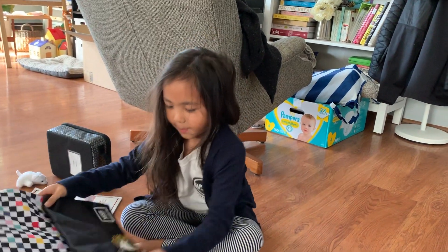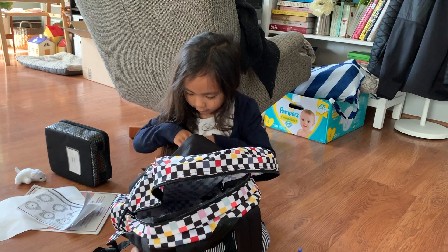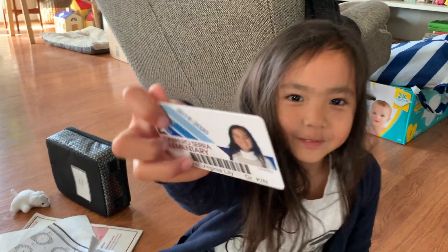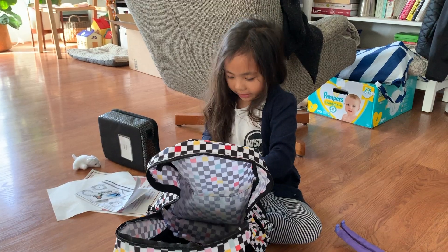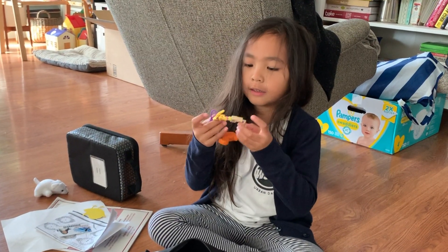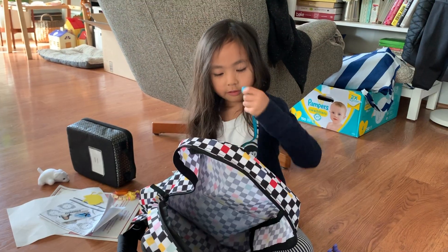I have some more things in my backpack. I have my ID. I have a pretend birdie. I have a bracelet for Alice, so I can give it to him later.